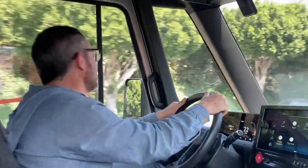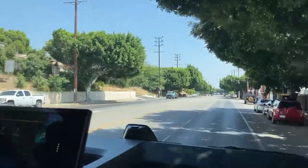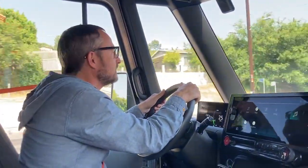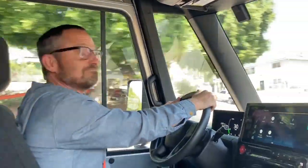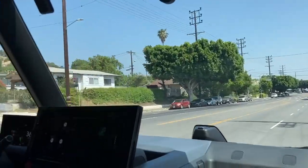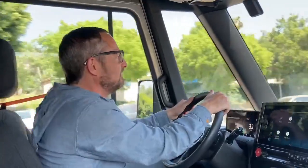Here we are on the roads of Los Angeles in the Zevo 600. Brightdrop's 600 cubic feet of last mile delivery goodness. I gotta say, I think this thing can do what I want it to do. Love that power — it's a smooth power, no shift lag, it feels good.